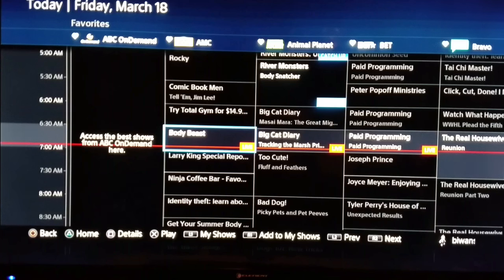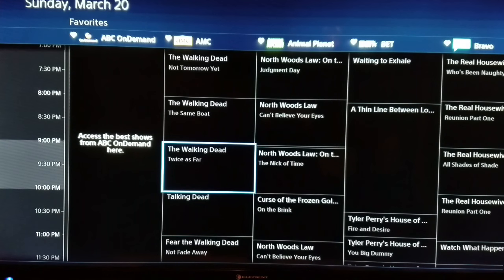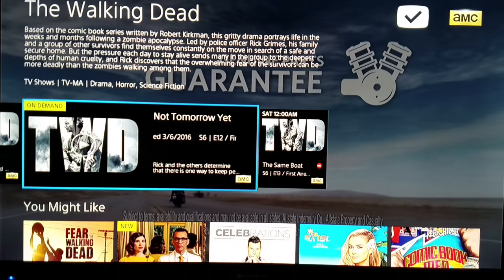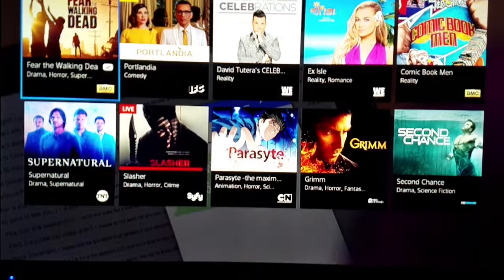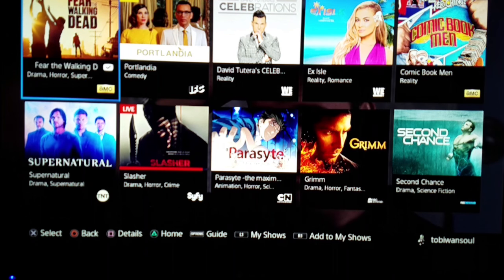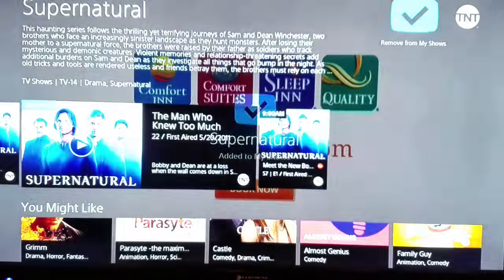Now, one show that a lot of people will want to set is The Walking Dead. I'm going to scroll down on the guide to Sunday — it comes on at 9pm. There's The Walking Dead, so I'm going to select that. I've already added this to My Shows. If I had not, you'd have a plus symbol here next to the AMC logo. When you pull up a show, it gives you options for shows you may like below. Here I have Fear the Walking Dead. If you see a little check mark below the picture and above the logo, that means you've already set it as My Show. I can also add Supernatural to My Shows the same way.